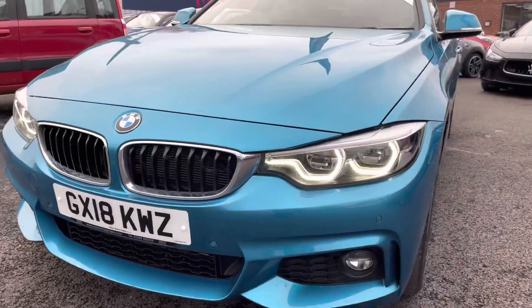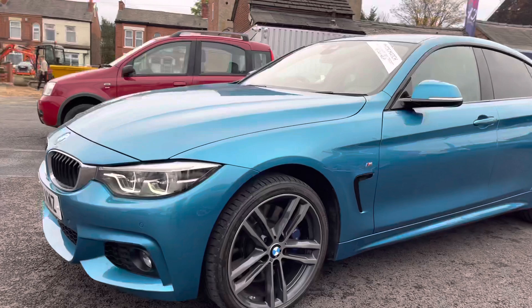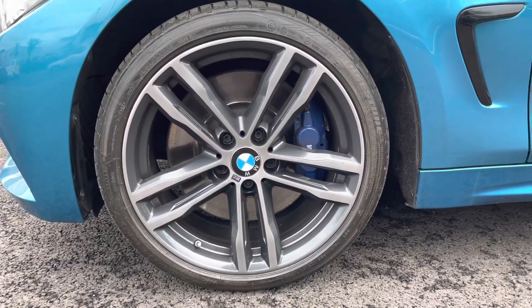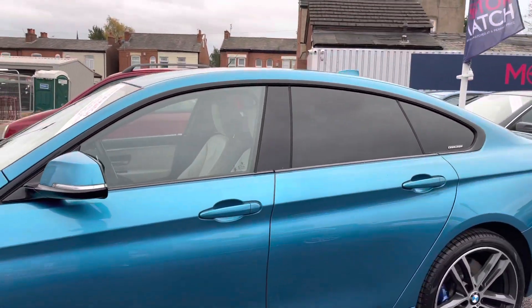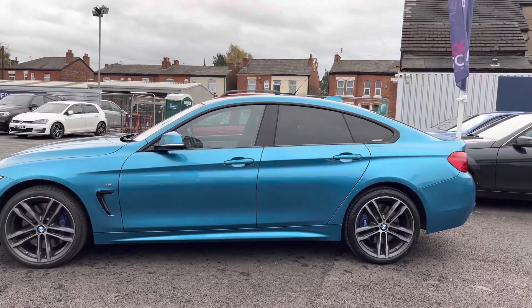Up front here you do have your LED headlights that light up the road extremely well and they really complement the vehicle also. Around to the side, the vehicle sits very nicely on 18-inch alloy wheels. You have your M Sport badge on the side along with your indicator integrated into the door mirror. You have rear privacy glass to give you nice privacy to the rear.